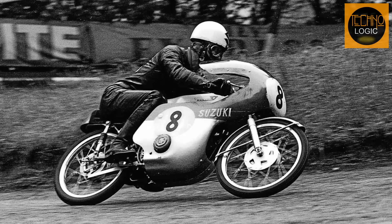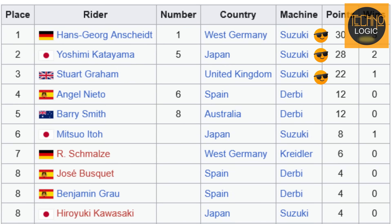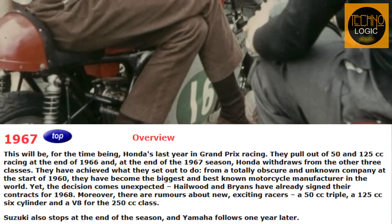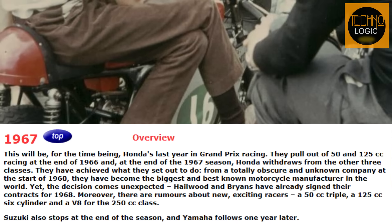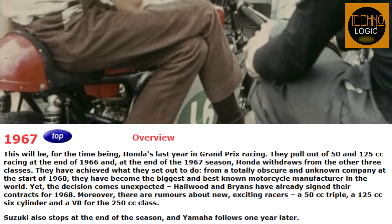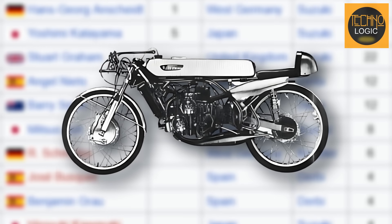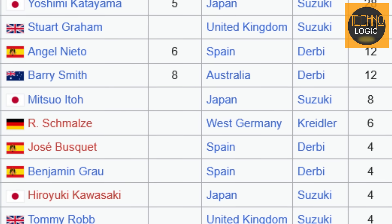The 1967 racing season commenced, and the Suzuki RK67, with its refined design, quickly demonstrated its capabilities. The bike proved highly competitive, often outperforming its rivals. Suzuki secured numerous victories and podium finishes. In several races the RK67 was even capable of lapping competitors from European manufacturers like Derbi and Kreidler, who were not full factory efforts. However, amidst Suzuki's success, unexpected news emerged: Honda decided to withdraw from competition in the 50cc and 125cc classes at the end of the 1966 season. This decision significantly altered the competitive dynamics. Suzuki, having developed the RP68 as a primary competitor to Honda, found its main rival absent from the field, becoming the sole major Japanese manufacturer remaining in this lightweight class.